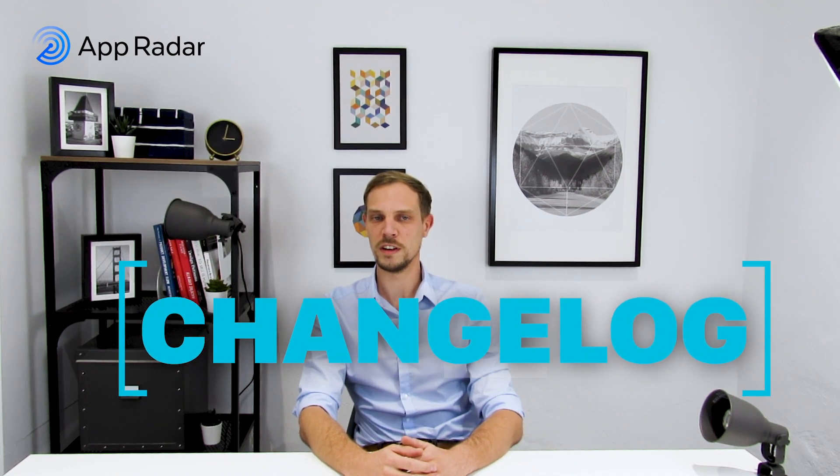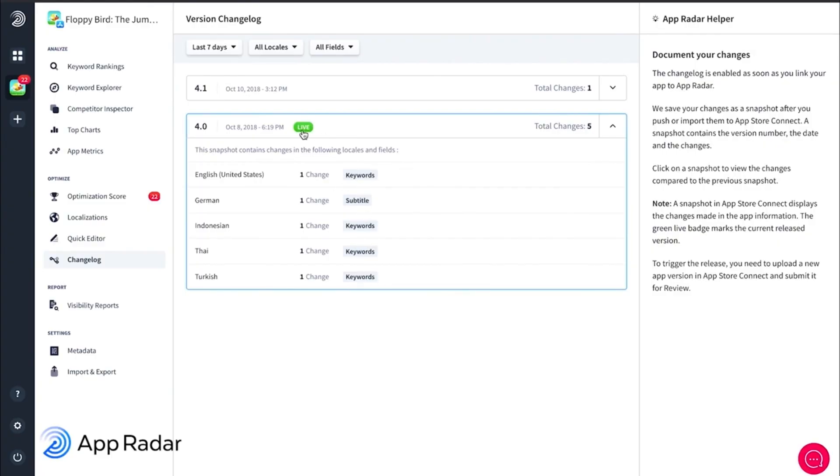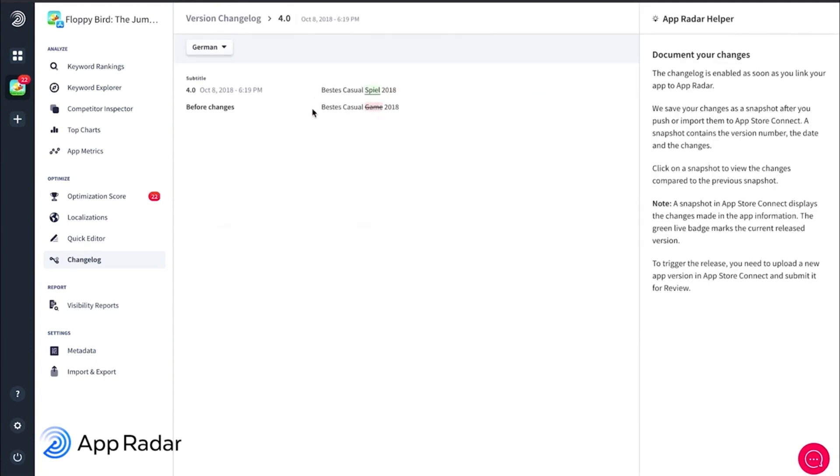When talking about new features and App Radar, one of the greatest features that we released in 2018 was our Change Log. The Change Log is the first of its kind that helps you automatically document all the App Store Optimization changes you do for the Apple App Store as well as for the Google Play Store. By doing so, you finally have the chance to analyze which changes are impacting your downloads and bringing in more users. This means if you change keywords, it is now possible for you to analyze exactly how those keyword changes affect your downloads and also your rankings within the App Store.